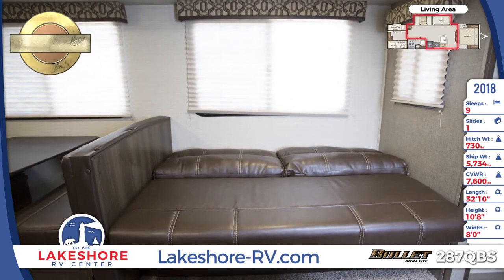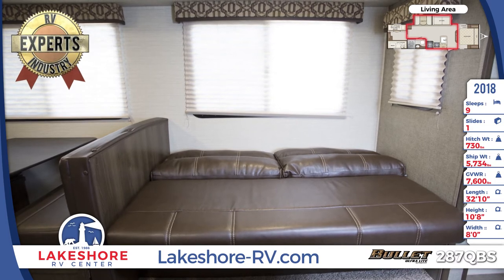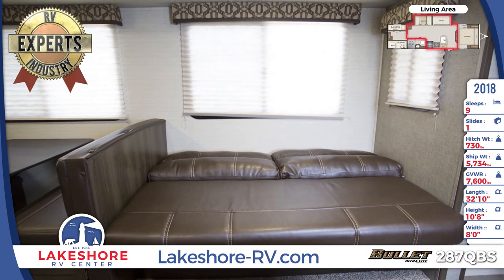An L-shaped kitchen comes standard with a 6 cubic foot double door refrigerator, an oven, range, and a microwave.